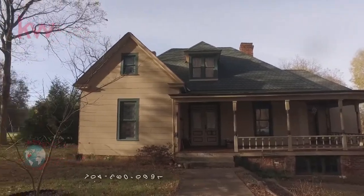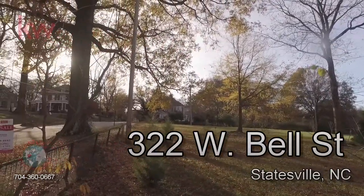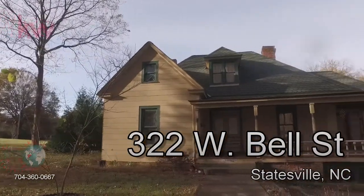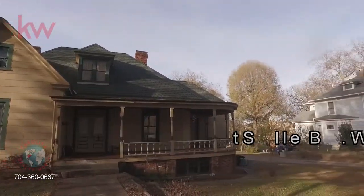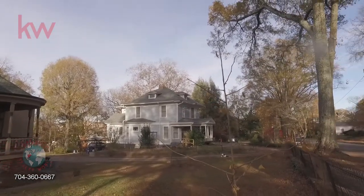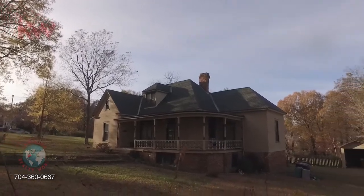Hello and welcome to 322 West Bell Street in Statesville, North Carolina. This home is just a short walk to downtown. It does reside in the Historic District of Statesville — specifically in the Academy Hill District of the Historic District.